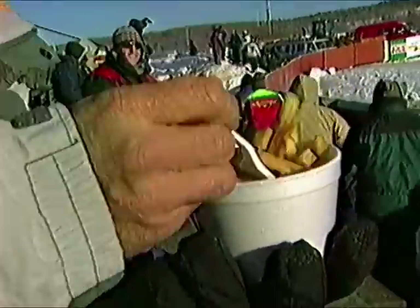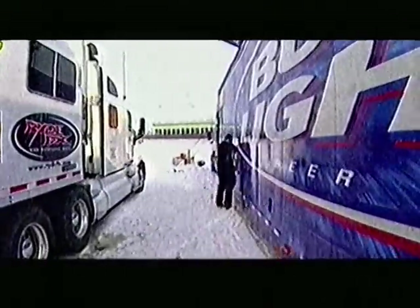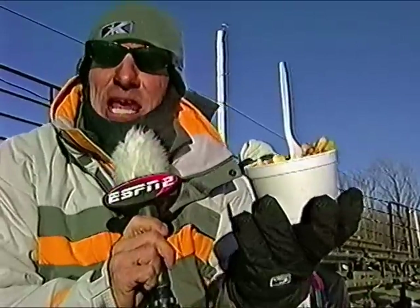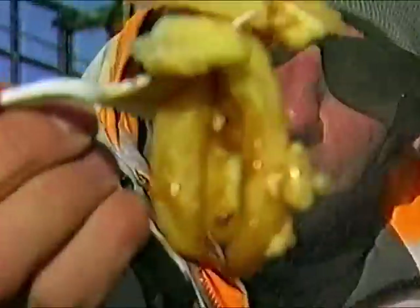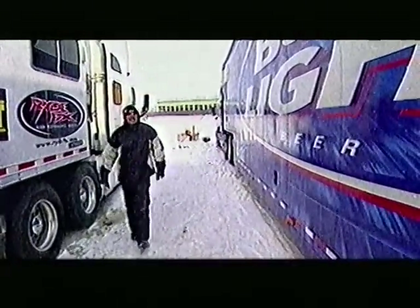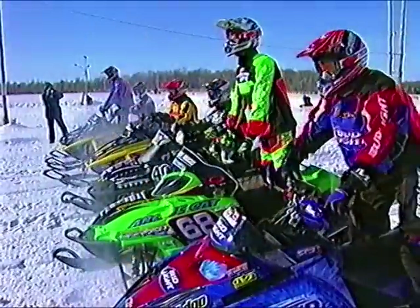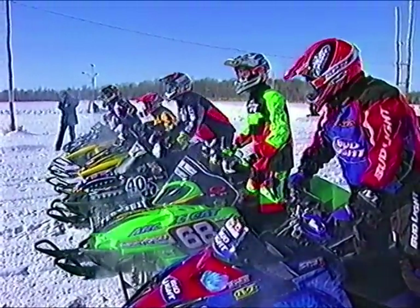No trip to Canada — or Valcourt for that matter — would be complete without poutine: French fries, cowboy cheese, and gravy. This, my friends, is Canadian health food in its finest presentation. Watch on the snowcross at the Grand Prix de Valcourt. J'aime la poutine — I love poutine. Don't tell my trainer I'm eating this. So you know French for 'I love poutine,' but do you know French for 'I'm an American pig?'